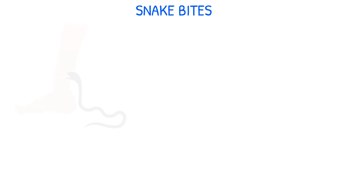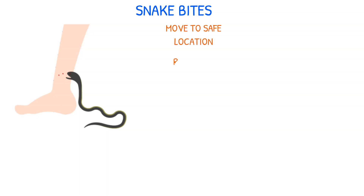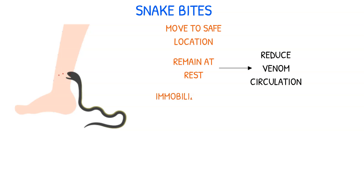Some snakes are venomous and can lead to serious systemic reactions. In the event of a snake bite, the victim should be moved to a safe area away from the snake and remain at rest to reduce venom circulation. The bitten extremity should be immobilized and kept below the heart level.